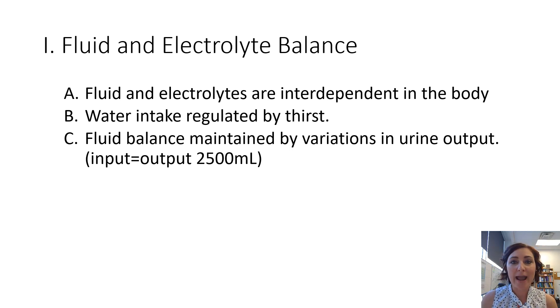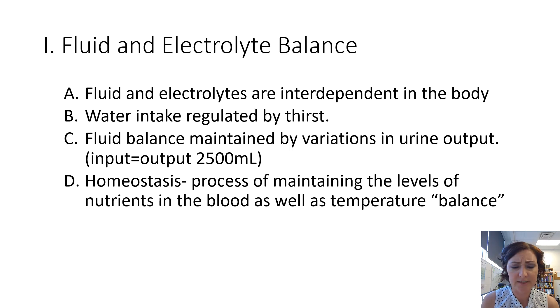On average, input equals output at 2,500 milliliters per day. If you're going into a career like teaching or nursing, you may try to decrease your fluid input so that you can decrease your urine output, spending less time in the bathroom. Don't do that — it's not good for you.